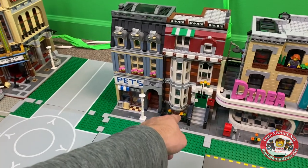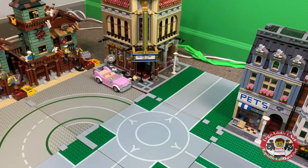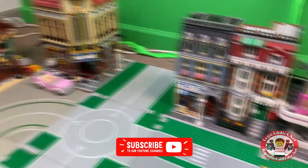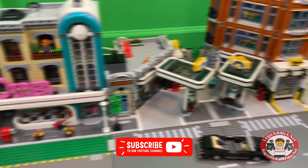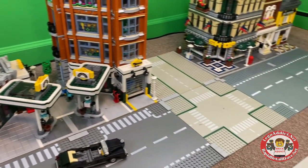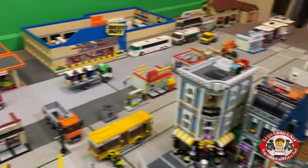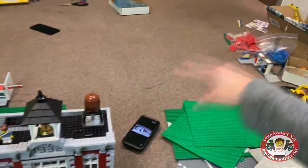We've got the residential building, pet store, theater over there. We're also thinking about parking lots. The guy from the city is parked back there, and there's the diner. Some of these might change around as we grow.